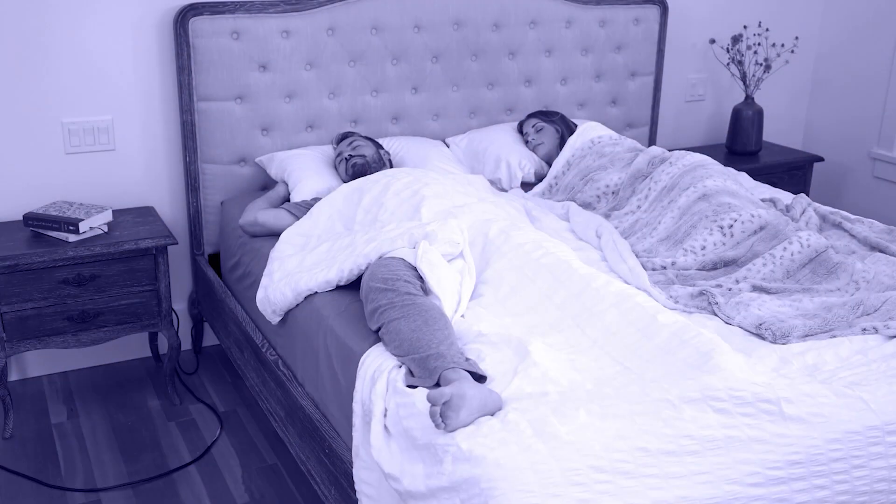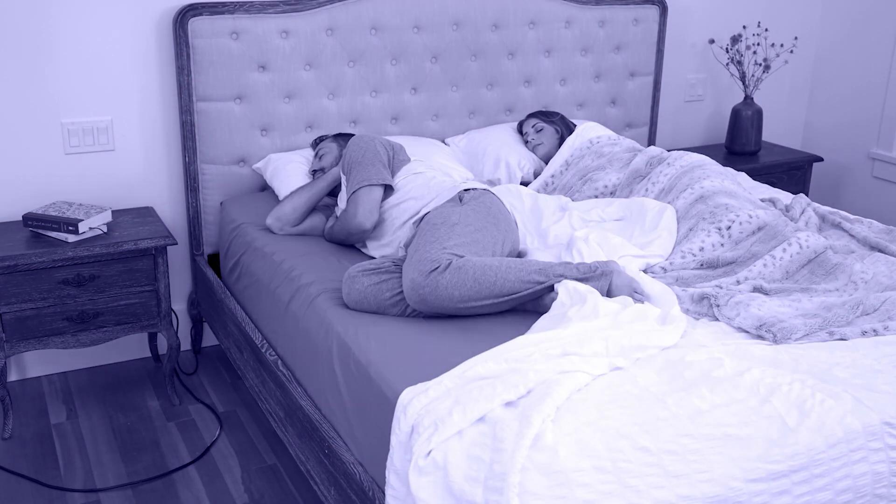My name is Jason Elliott. I'm the president of Perfectly Snug. I'm a very hot sleeper and I often have difficulty sleeping at night, which is what drove us to come up with the Perfectly Snug Topper.